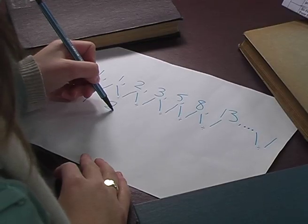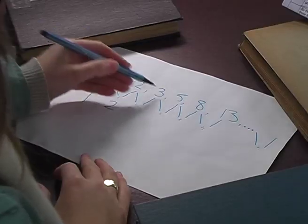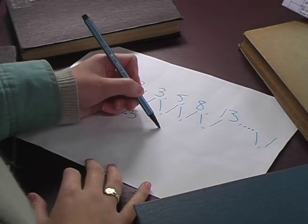Then you have 2 over 1, which is 2, which is a bit too big. Then 3 over 2 is 1.5, which is a bit too small. And as you keep going, it gets closer and closer to 1 plus the square root of 5 over 2.